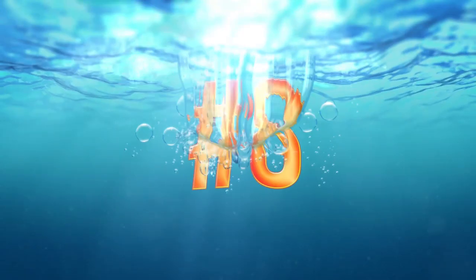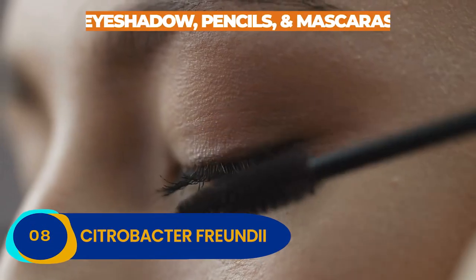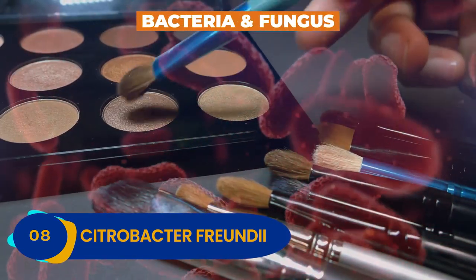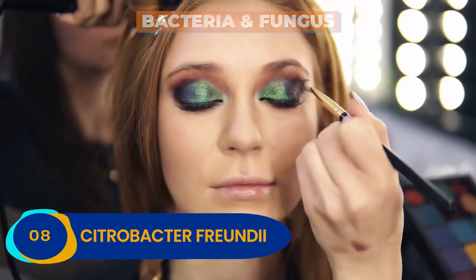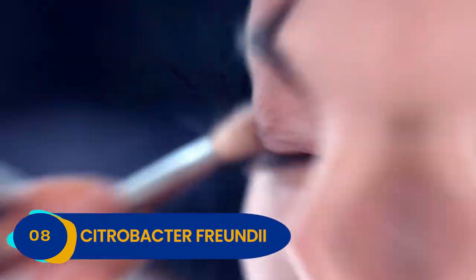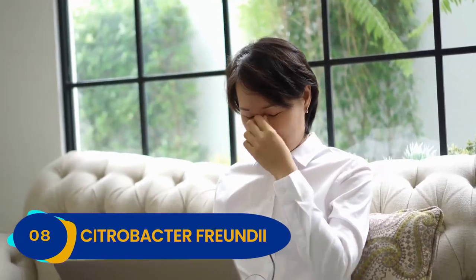Number 8: Citrobacter freundii. If you wear makeup, listen up. Your eyeshadow, pencils, and mascaras are swarming with bacteria and fungus. The naked eye can't see those crawly microbes festering all over your eyeshadow, but trust us, they are there. Get some of that bacteria into your eyes, and you are in for a world of hurt.